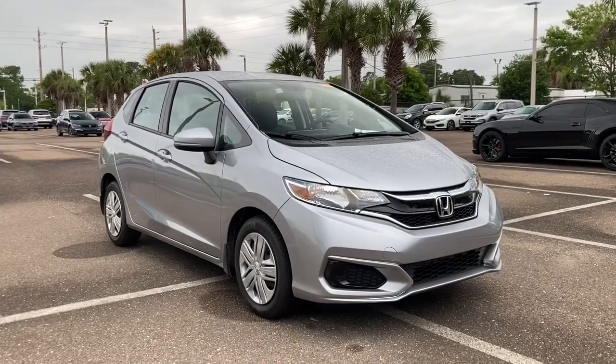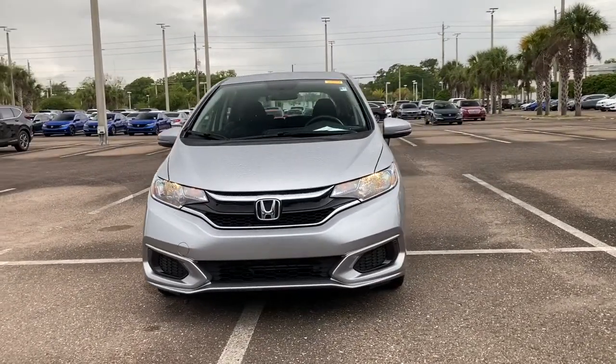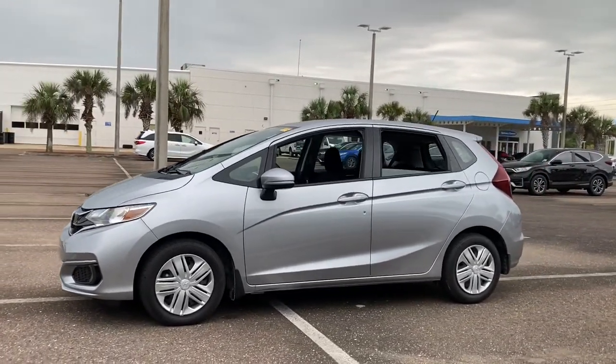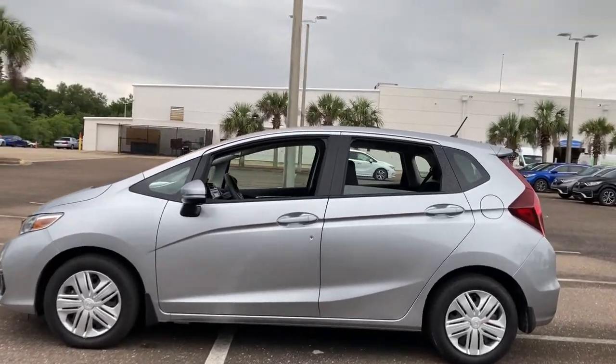Here is a wonderful 2020 Honda Fit. With less than 5,000 miles on the odometer, this vehicle stands out from the rest. Check out this Fit — the four-door subcompact hatchback that delivers fun, flexibility, and efficiency in a distinctively sporty package.